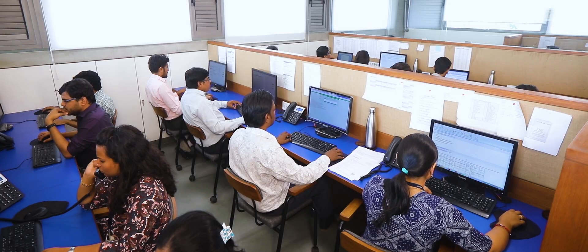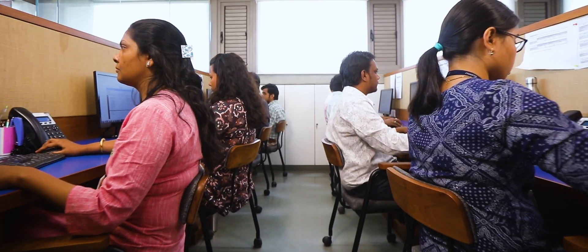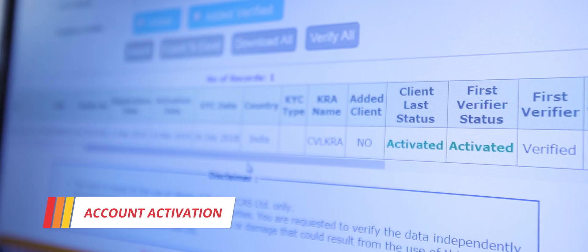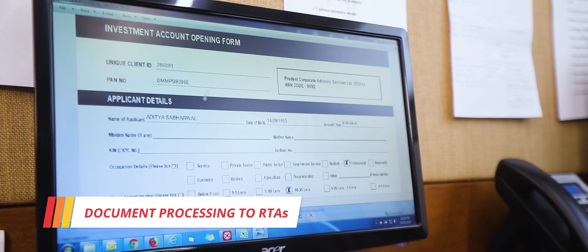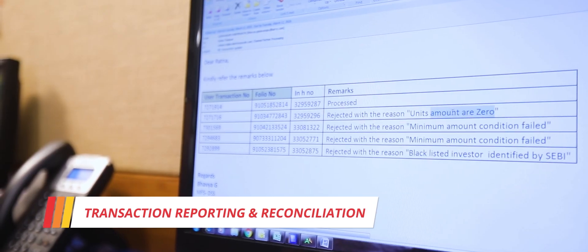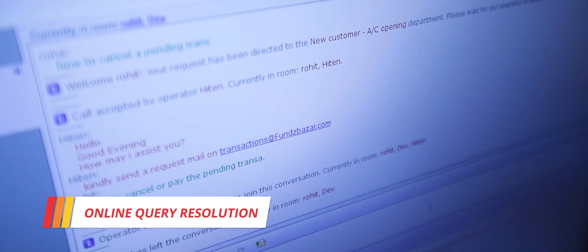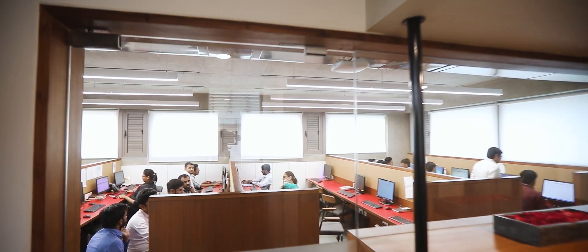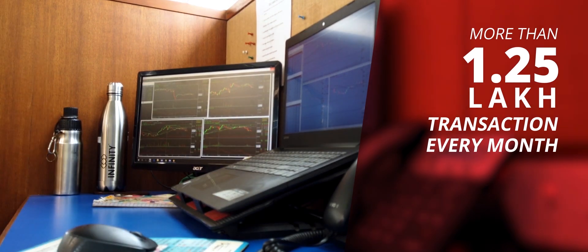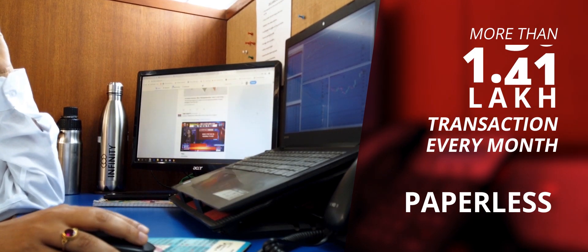There is a separate team that takes care of all activities related to online transactions — our Funds Bazaar team. Activities such as account activation, document processing to RTAs, transaction reporting and reconciliation, NACH mandate processing, and online query resolution are done by this team. This core team processes more than 1.25 lakh transactions every month, entirely paperless, and this number is increasing very fast.